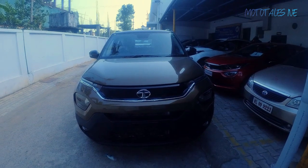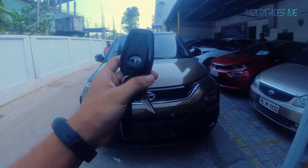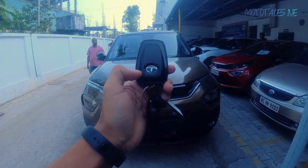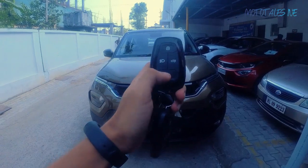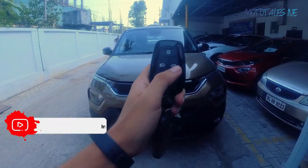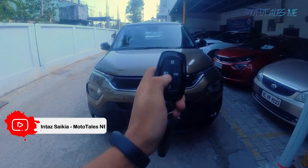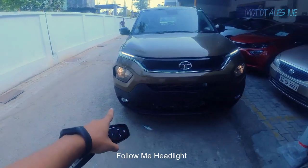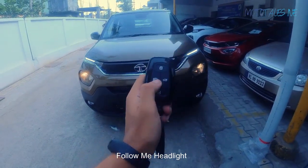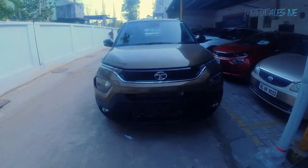Starting with the key — you get two keys with the Tata Punch, including a physical key. The key itself has four buttons: lock, unlock, follow-me headlight, and a dedicated button to open the tailgate. If I press the follow-me headlight button, the DRL turns on and the projector headlight also turns on — a really neat feature that comes in handy many times.